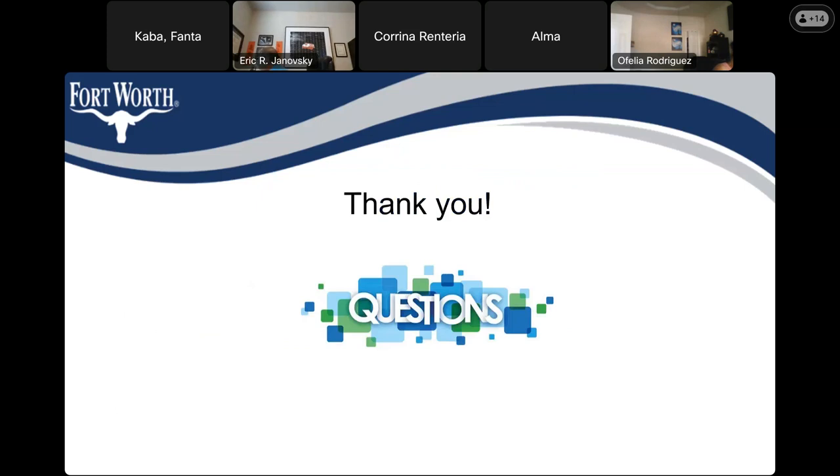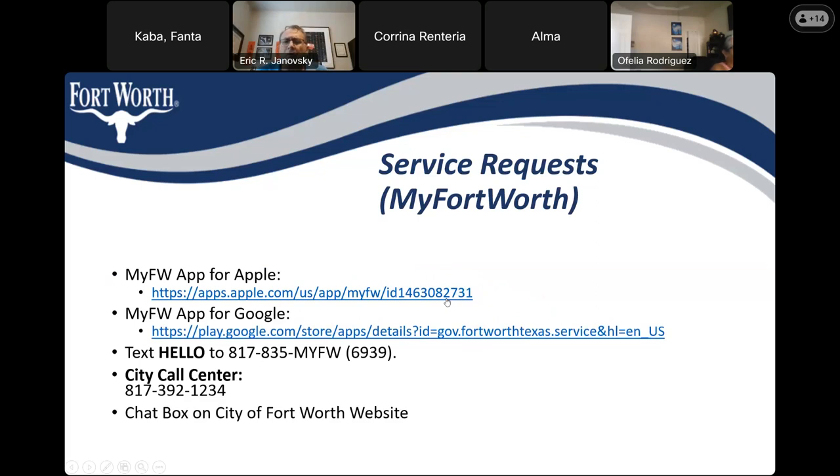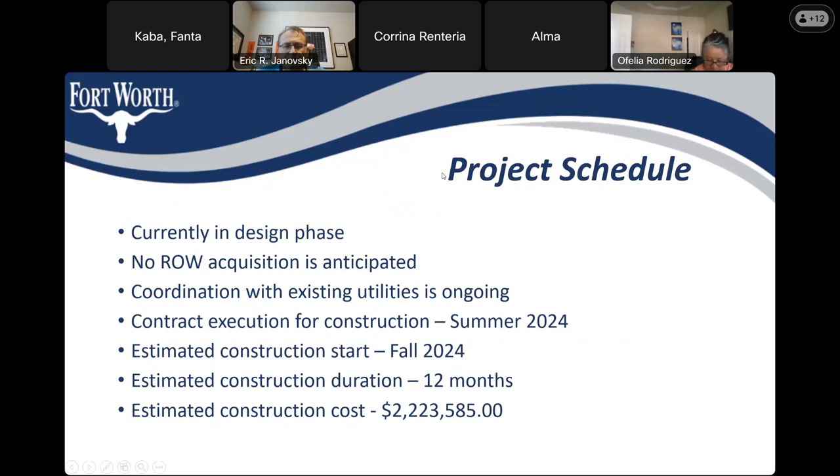That concludes tonight's presentation, and it's now open for questions. Thank you all for joining. A participant asked to see the slide showing the project cost again, and the presenter brought it back up.